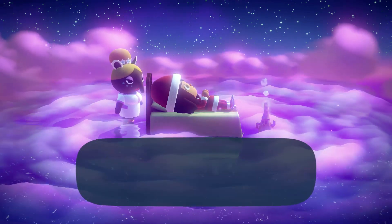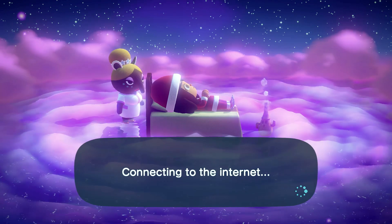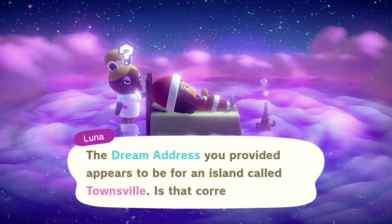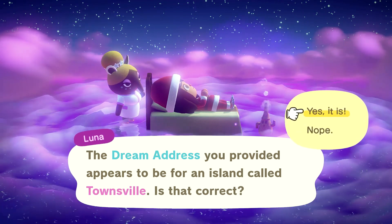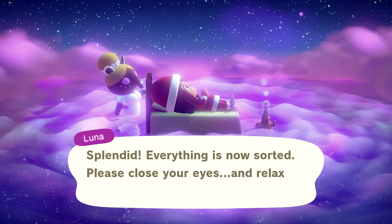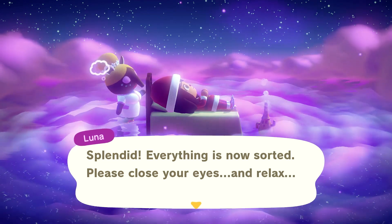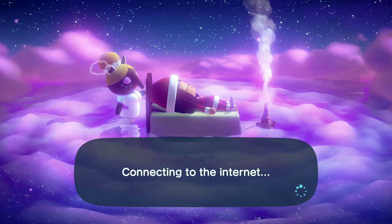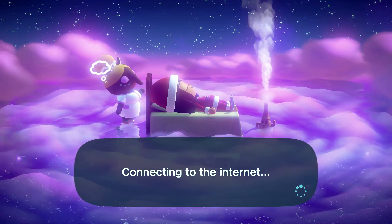So Luna, where are you taking us? We are headed to Townsville, which is created by Coconuts. I have already toured one of her islands, maybe two. I can't remember now, I think it was two. But anyway, go check out those videos.